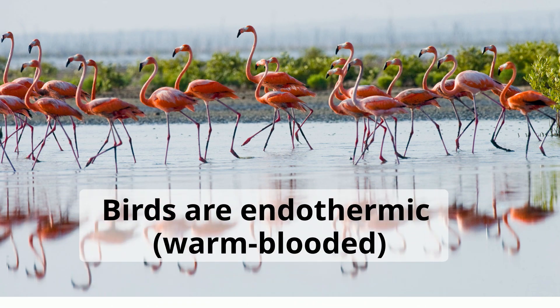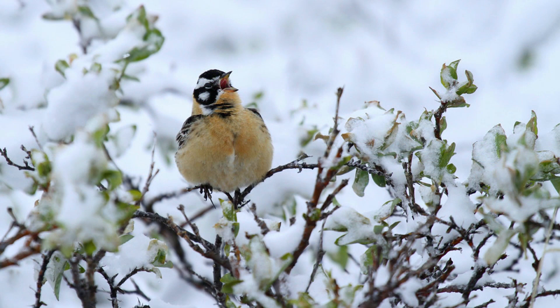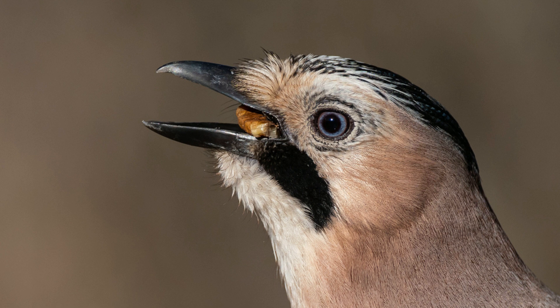They are endothermic, meaning they are warm-blooded, which means they can generate their own heat and are not dependent on their surroundings. The lower and upper jaws are modified into a beak, and they have no teeth.